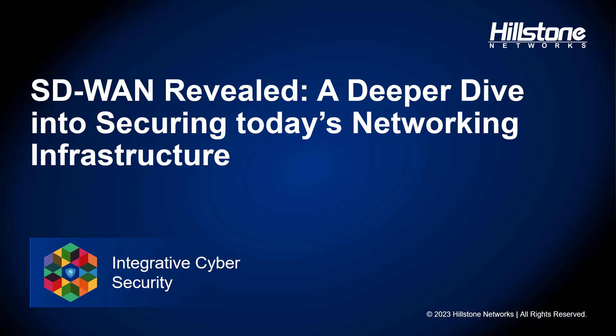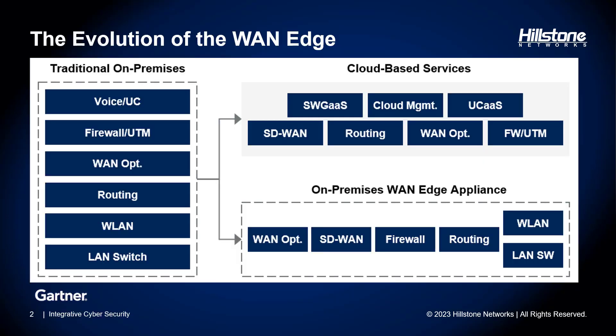Hello everyone, welcome to today's webinar. Our topic revolves around the exciting world of software-defined wide area networking, or SD-WAN. You might be wondering why SD-WAN is generating so much buzz in the information security industry, so let's start by understanding what SD-WAN truly means.